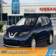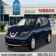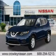Presenting the 2016 Nissan Rogue. It's powered by all-wheel drive, a 2.5 liter 4-cylinder engine, and a continuously variable transmission.